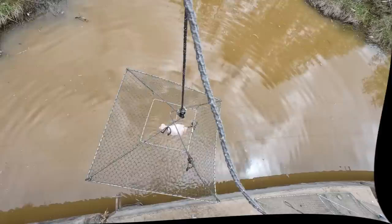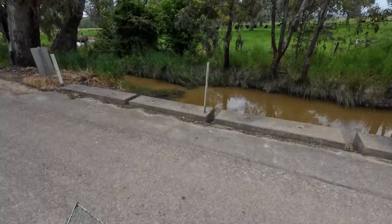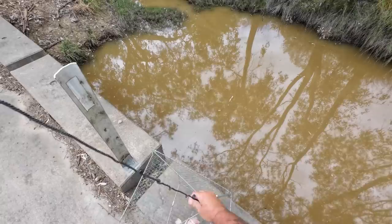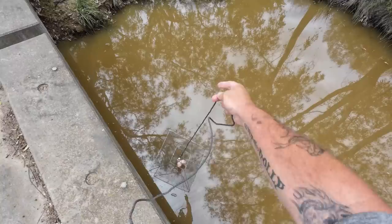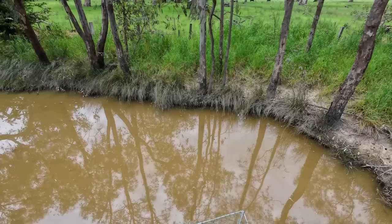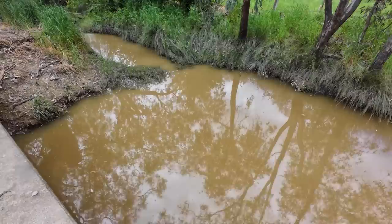The first net has got a few holes and had a bit of running repair work done to it — it can just go there. Net number two on the same side but over near the other pillar, we can go down there. Now over to the other side of the bridge. The cord's a bit tangled on this one. This one's got the double drumsticks — two chicken drumsticks. Now this fourth one I'm going to throw over there.